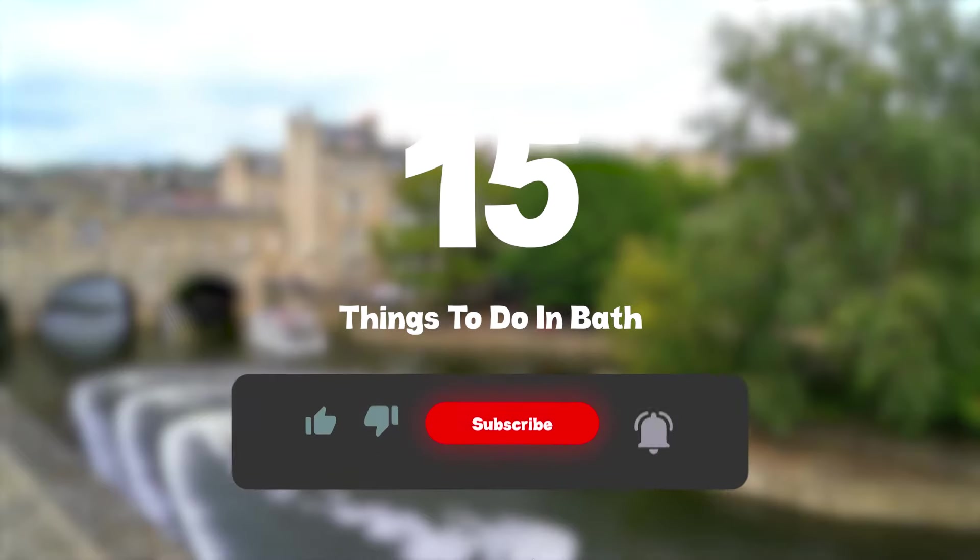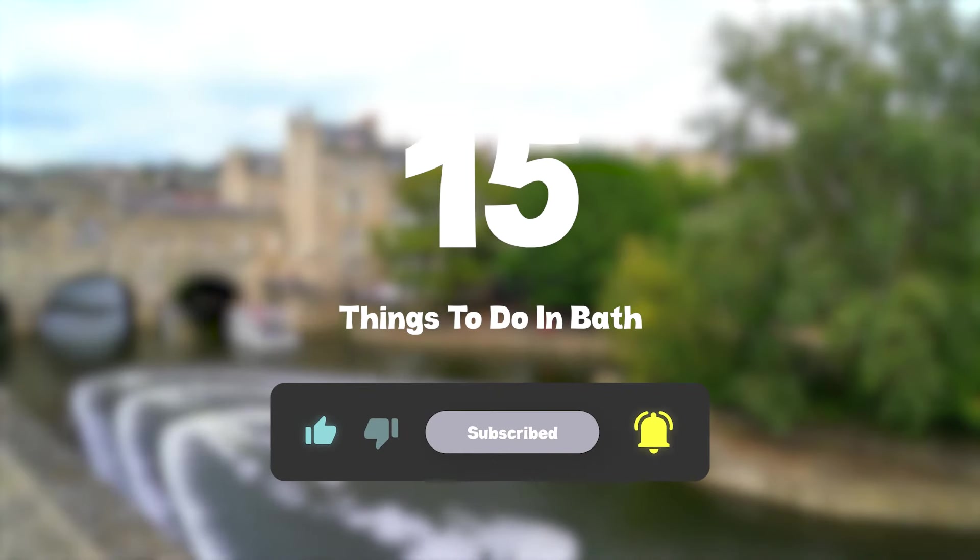So that sums up my top fifteen things to do in Bath. I hope you enjoyed. If you did, please leave a like on the video, and if you're new to the channel, hit that subscribe button. Until next time, have a great day.